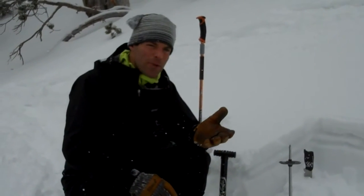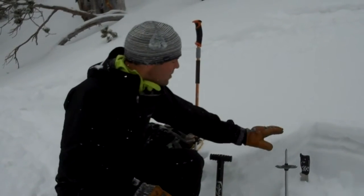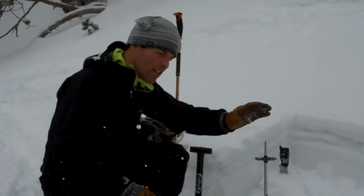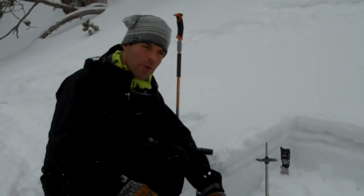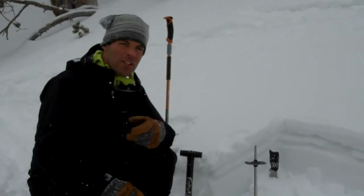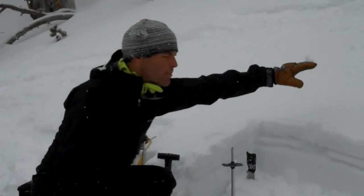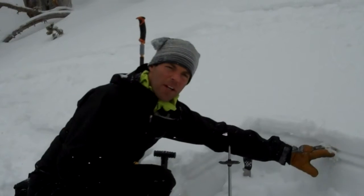What will have to happen is we'll need to get another storm. If we get a big dump of snow, we'll definitely see avalanches on this layer — they might step down to the deeper depth hoar. Otherwise, if we just get little incremental loading, I think it's going to sneak up on us. It'll just be a matter of how quickly we can build a slab on top of this weak layer.